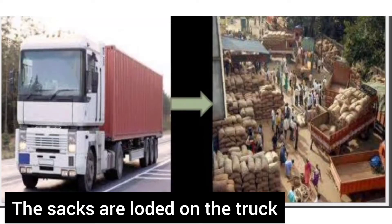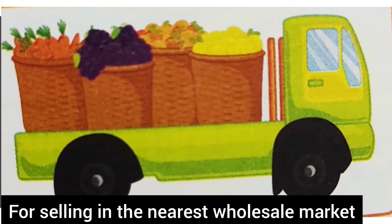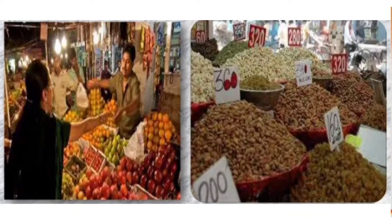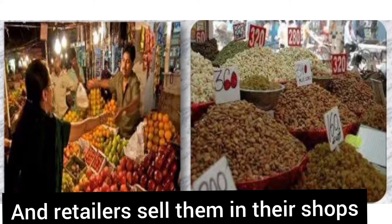The sacks are loaded on a truck for selling in the nearest wholesale market. Wholesalers sell the crop to retailers, and retailers sell them in their shops.